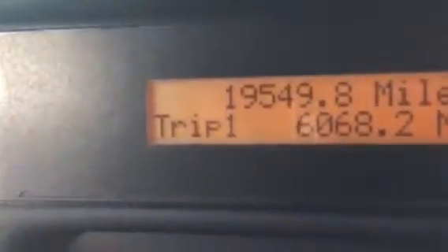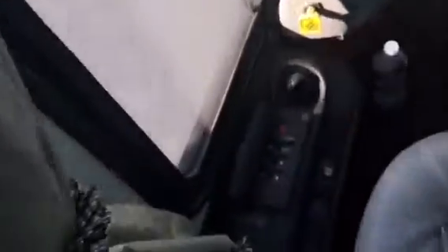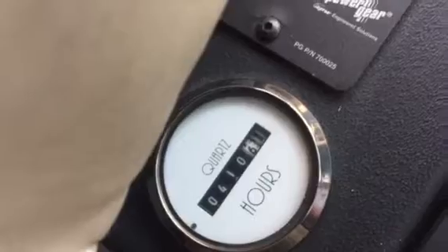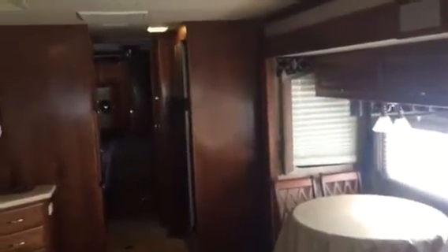The mileage is right there at 19,549, and over here there's the hours on the generator — 410. I thought it was a little bit less but I didn't know for sure. It's got that powerful diesel generator. The coach is in really good condition, and we'll talk to you later.